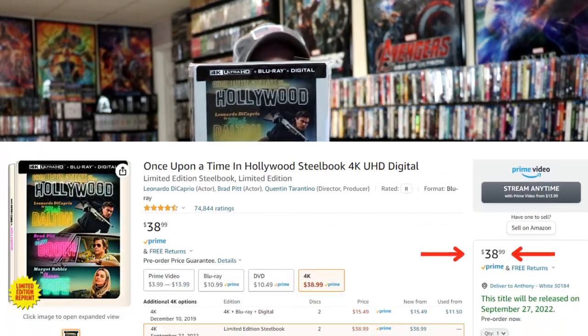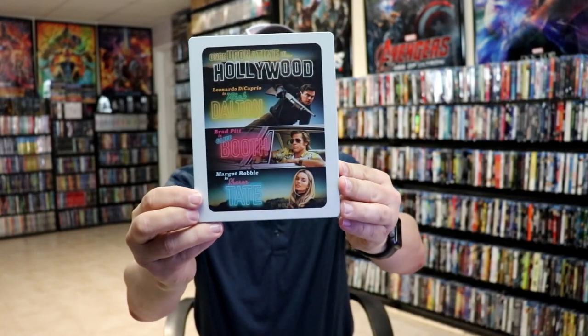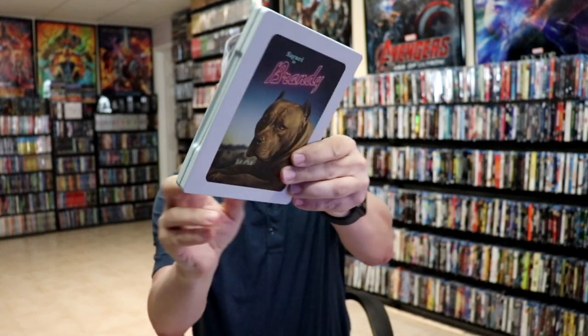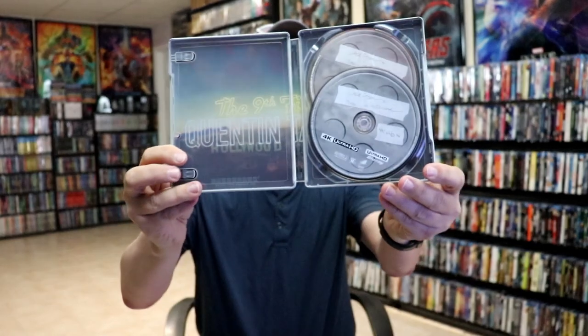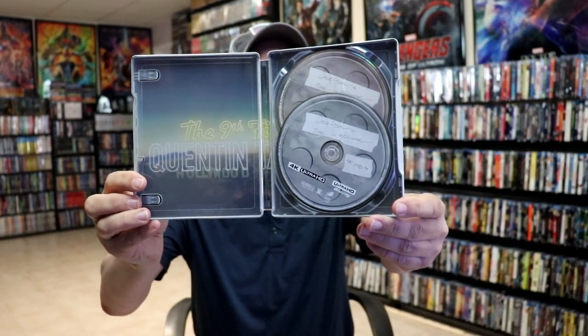Another one that a lot of people had a hard time getting was the Best Buy exclusive for Once Upon a Time in Hollywood — really nice looking steelbook. It's a great Tarantino film. The steelbook has a matte finish on the front, and this one had some inside artwork. It mentions on the inside that it's the ninth and final film for Quentin Tarantino. Really nice looking steelbook with that matte finish.